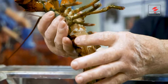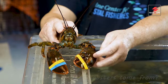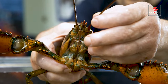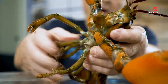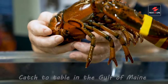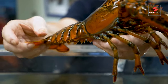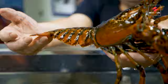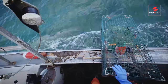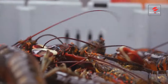Welcome to Tech in Life. Today we're diving deep to uncover the incredible journey of lobsters from the frigid depths of the Gulf of Maine all the way to your dinner plate. In the cold, nutrient-rich waters of the Gulf of Maine, lobster fishing isn't just a job — it's a revered tradition.